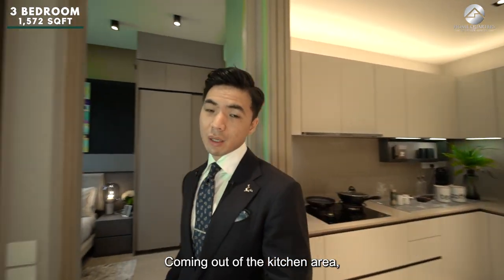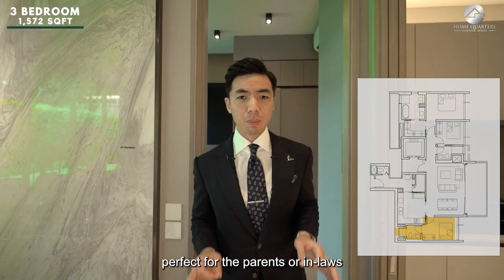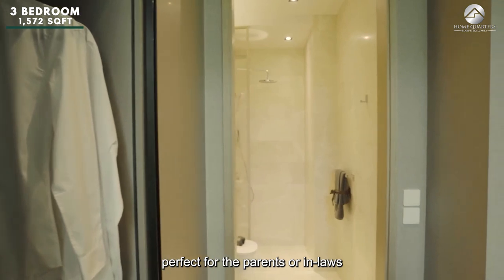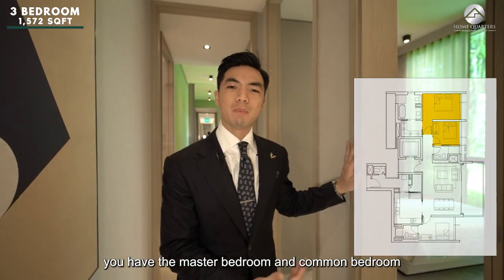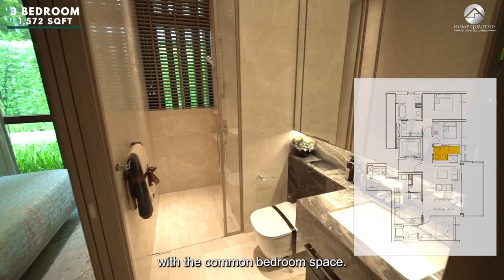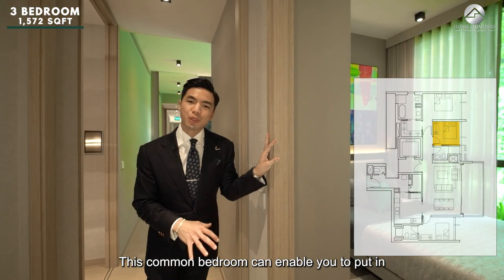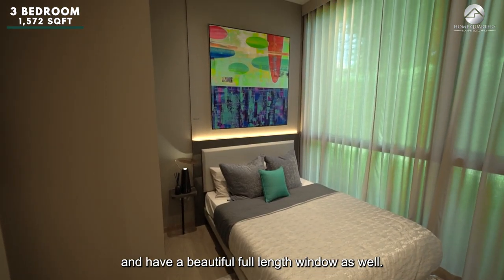Coming out of the kitchen, behind is the junior master bedroom suite, separate from the master and common bedrooms — perfect for parents or in-laws staying over. On the other side of the house, you have the master bedroom and common bedroom, plus a guest bathroom shared with the common bedroom. The common bedroom fits a queen-size bed, bedside table, and has a beautiful full-length window.